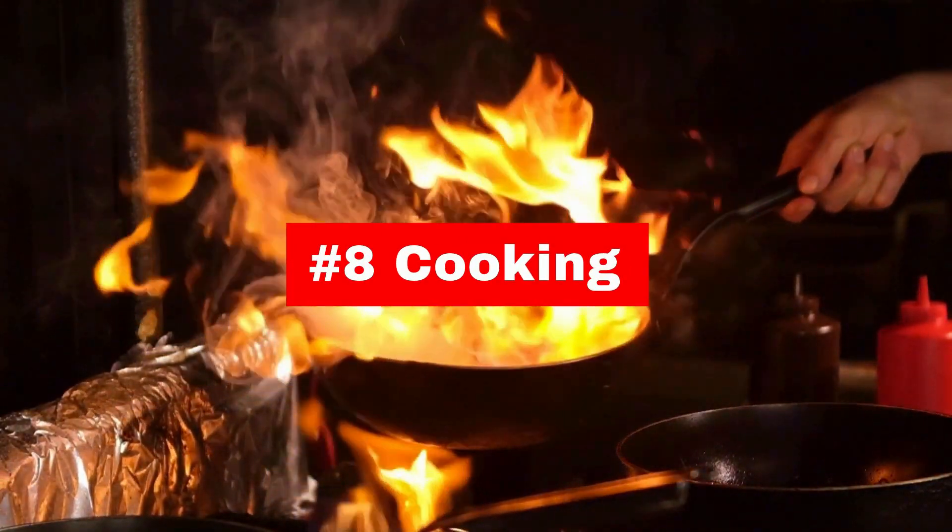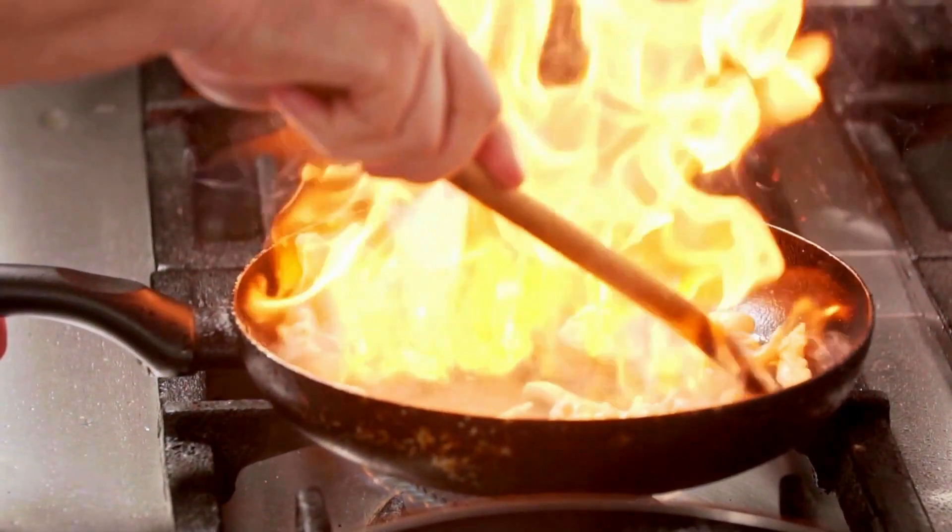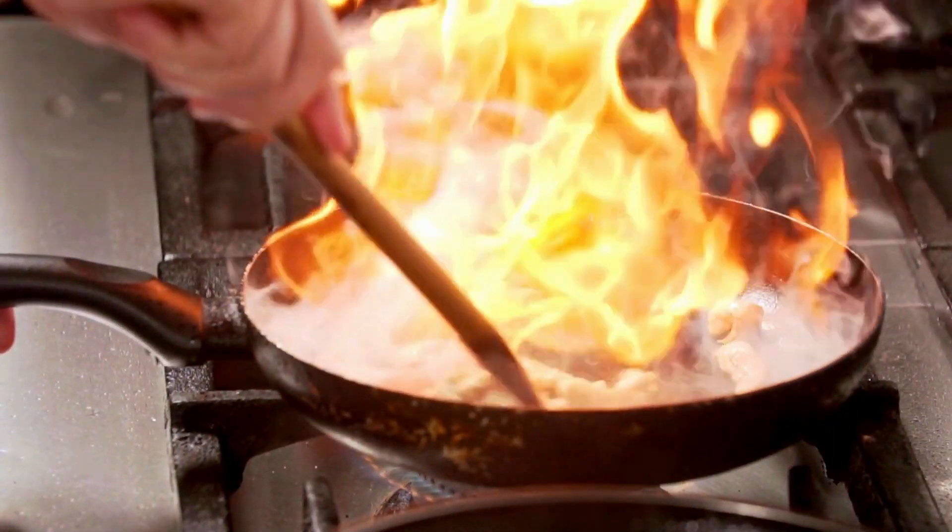Cooking can release pollutants such as carbon monoxide and nitrogen dioxide into the air. Ensure that your kitchen is well ventilated by using exhaust fans or opening windows.